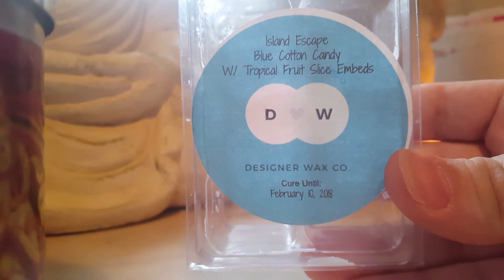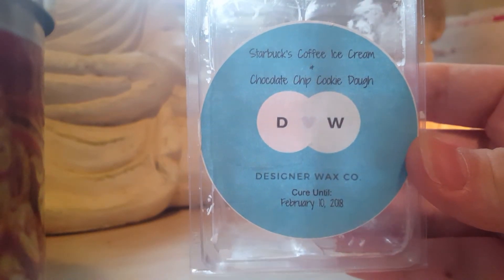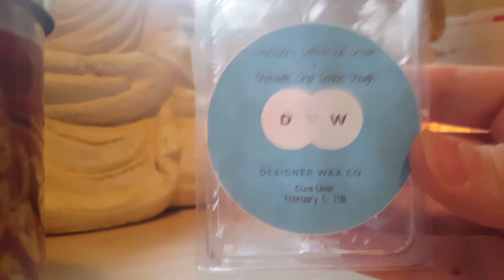Island Escape — blue cotton candy with tropical fruit slice embeds. This one was a beautiful fruity blend; now that I smell it cold it kind of has a peachy note, but warm it was just a nice fruity tropical combination of life — it was just that good. Starbucks Coffee Ice Cream Chocolate Chip Cookie Dough — basically a beautiful coffee chocolate scent. I really love coffee and chocolate together.